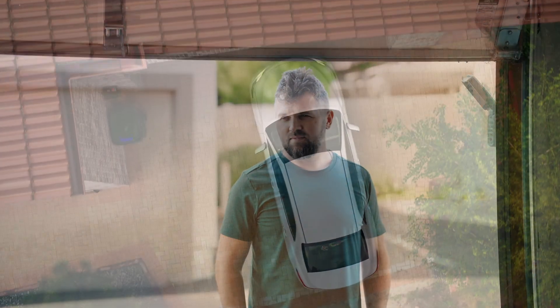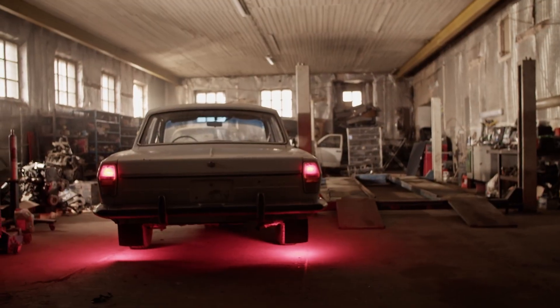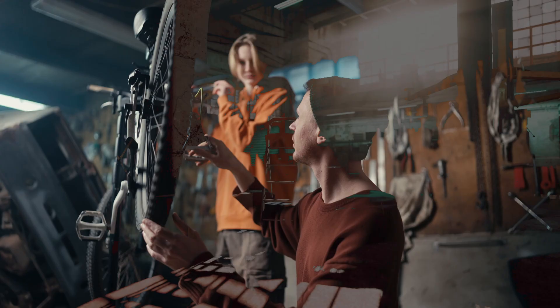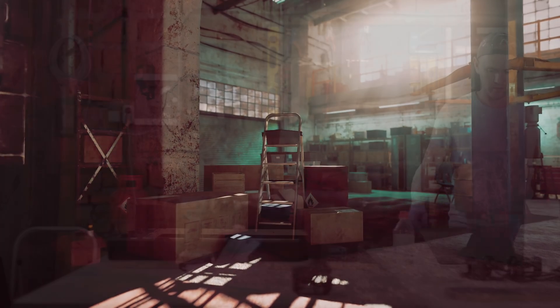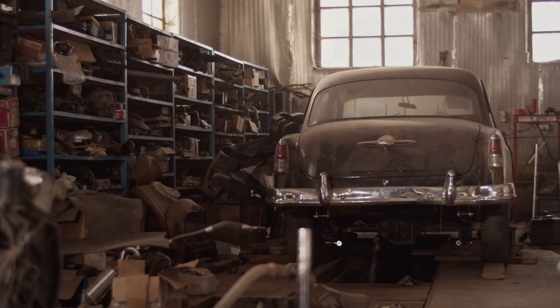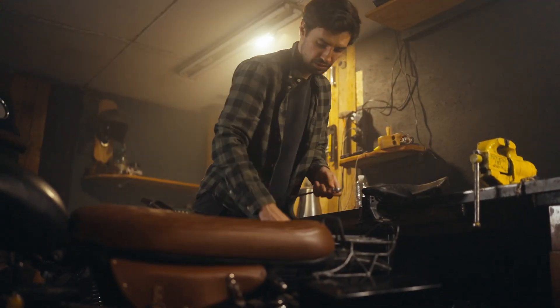Hey there! Did you know that 80% of homeowners struggle with a cluttered, inefficient garage? It's meant to be a practical space, whether for parking, storage, or even a home workshop. But somehow, it always ends up overcrowded, with tools scattered, boxes piling up, and barely enough room to move. And then comes the real struggle: trying to fit everything in a way that actually works.